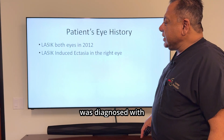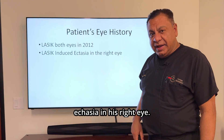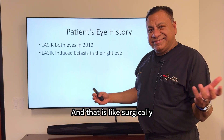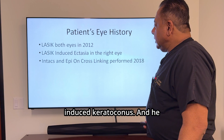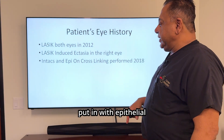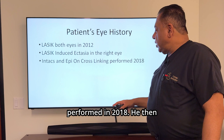He was then diagnosed with LASIK-induced ectasia in his right eye — that is like surgically-induced keratoconus. He then had Intax put in with epithelial-on crosslinking, and that was performed in 2018.